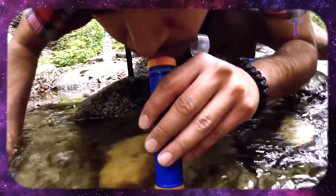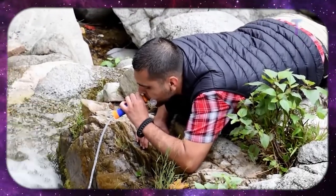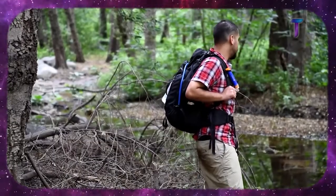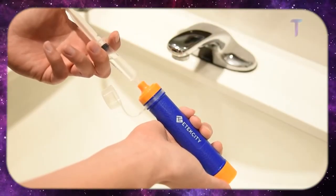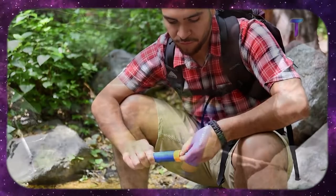Thanks to its smart filter, the device is very simple to use. You can drink directly from anywhere. As the water passes through the device, it's filtered immediately. To clean it, you just have to wash it with clean water using a syringe included with the product. And the price for this miracle device is $19.